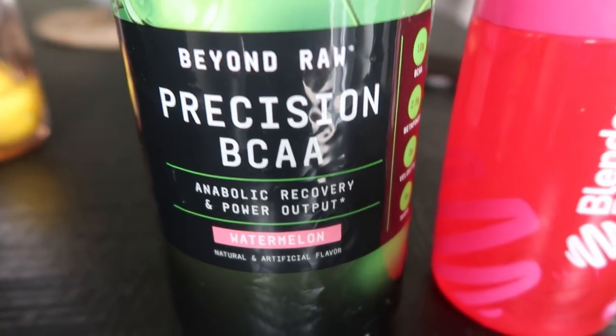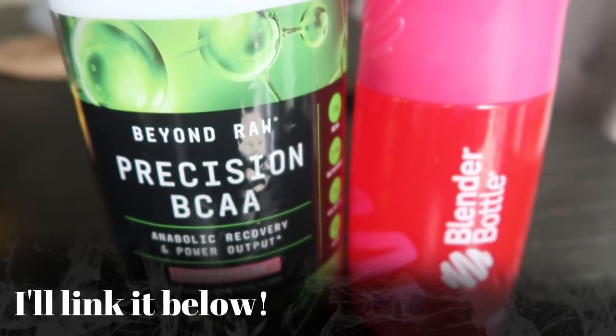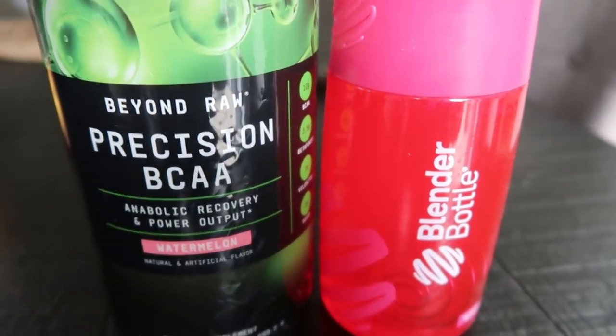Post-workout I have the Beyond Raw Precision BCAA in watermelon - 25 calories for two scoops but I only use one scoop since it's too sweet otherwise. It's great for recovery, helps with muscle recovery and water retention. I put it in my blender bottle and shake it up. After getting ready I decided to have some kombucha - that's three smart points or 50 calories.